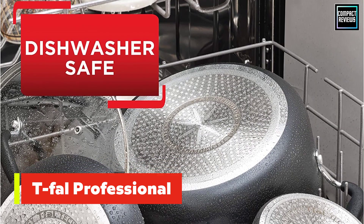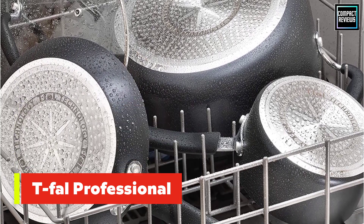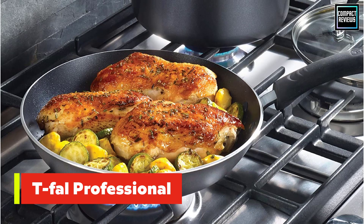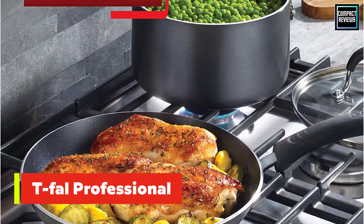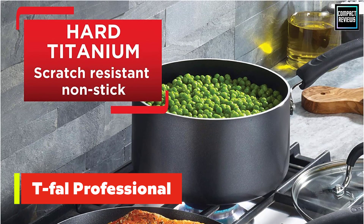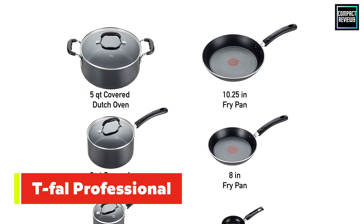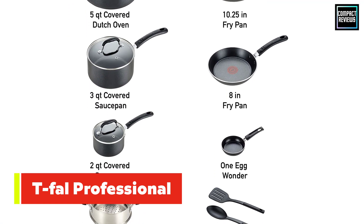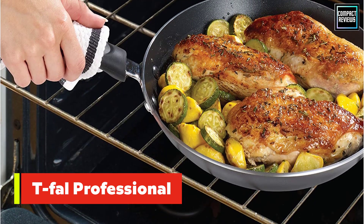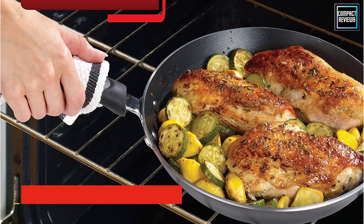That indicator came in handy when we tested the set in our lab. Our testers found that the set heats up fairly quickly and evenly, so you do need to pay attention to your pan and modify the heat once it comes to temperature. Not monitoring the pan can lead to scorched food, and too high heat will cause the non-stick coating to start smoking.